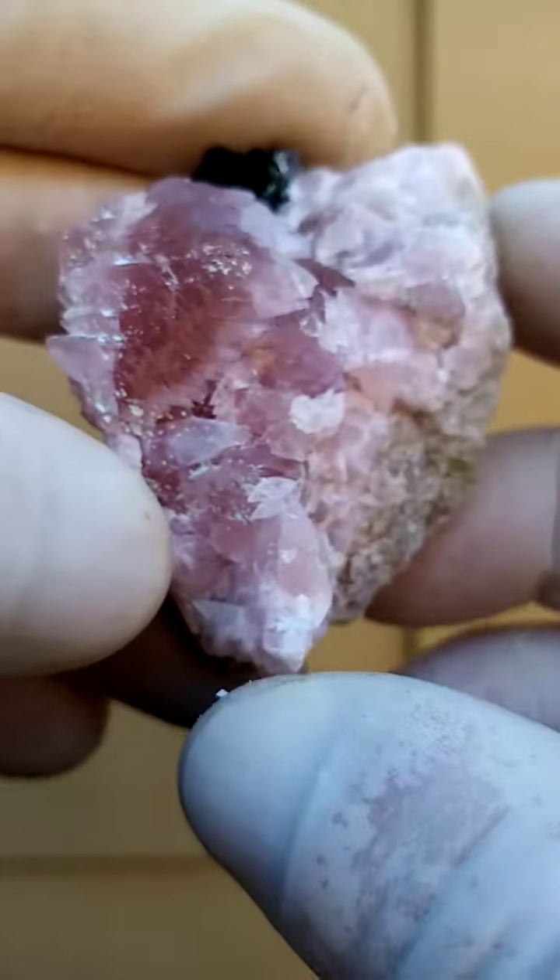This is from the Mashamba West mine in the Katanga Copper Crescent. What is quite amazing is this wonderful form of the Cobalt and Calcite.